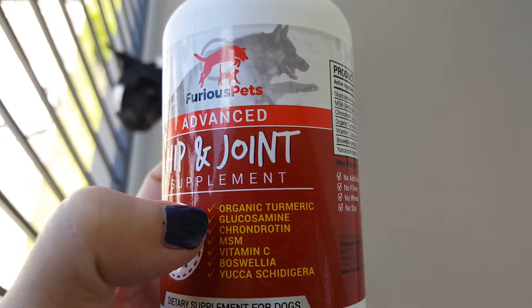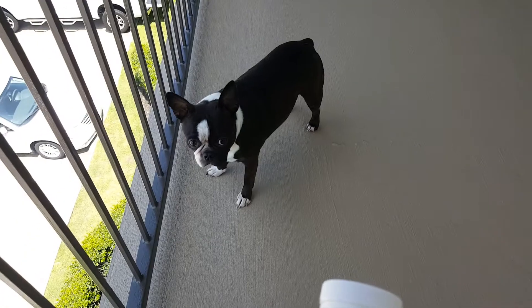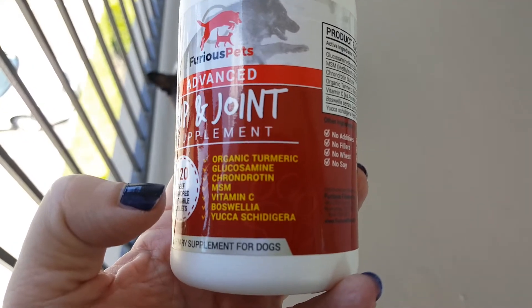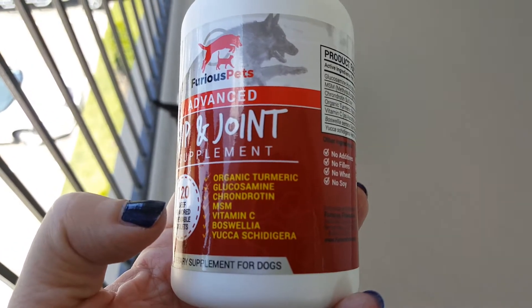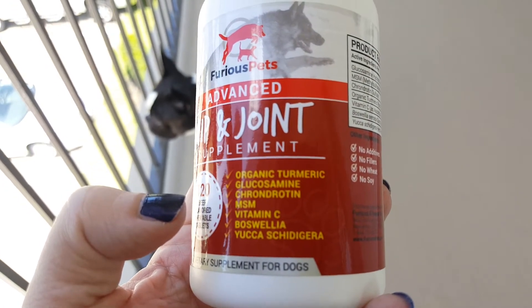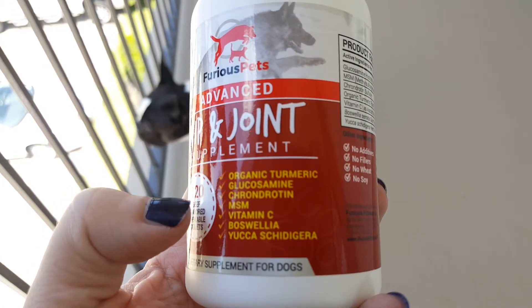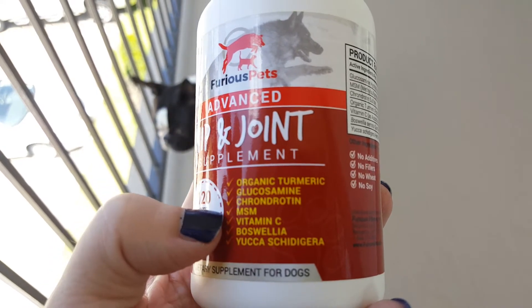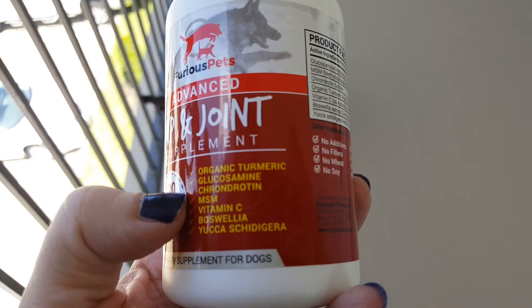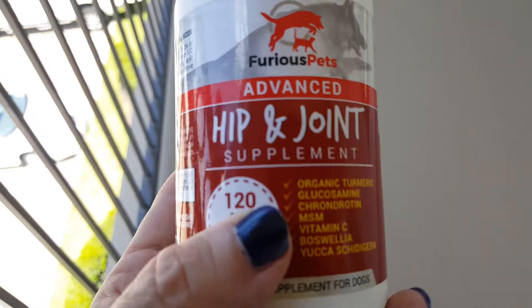I cannot get my dog — shown here — to eat turmeric in anything, unless it's a table scrap that happened to have turmeric in it. He will not eat any turmeric supplements. I have to trick him into it. Let me know in the comments if your dog is the same, or if your dog will eat turmeric and doesn't care. So that right there was a challenge.